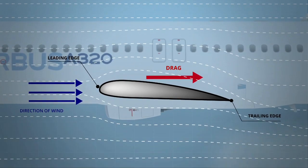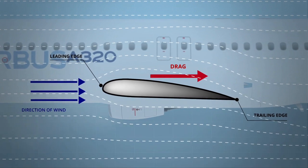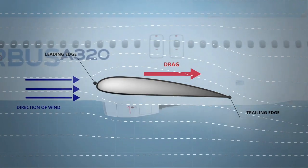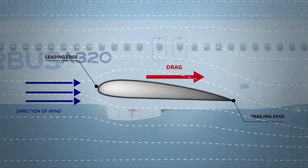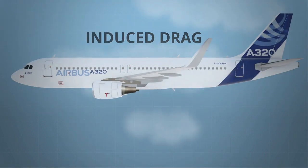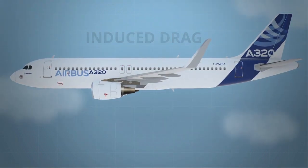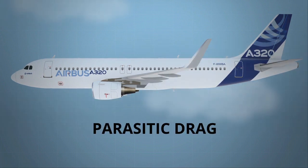Inevitably, when our A320 flies through the air, it faces air resistance. This resistance is called drag. Part of the drag appears on the wing as a result of lift — this is what we call induced drag. Another part is created due to the bluntness of the whole aircraft and the roughness of its surface, which is called parasitic drag.